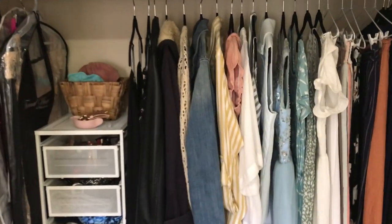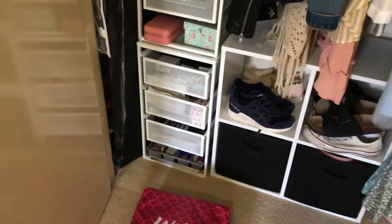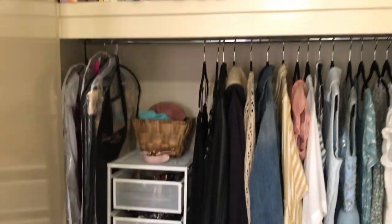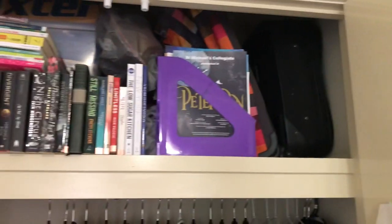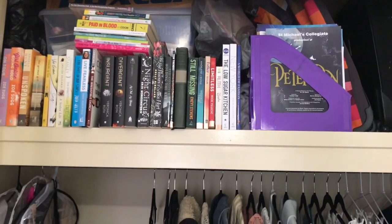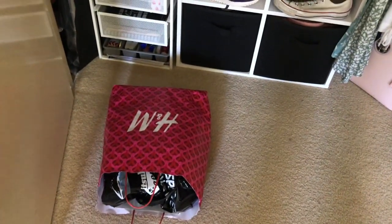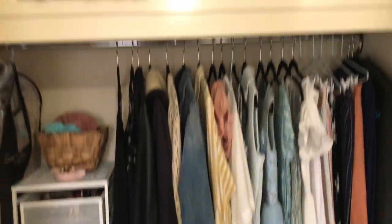Next we're going to go through my cupboards. I did a video a little while ago decluttering my clothes and shoes, but I need to declutter these white drawers. I also did my makeup in a video a little while ago, but I just need to go through my books. Things up here are literally just my suitcases and those boxes are little memory stuff, so I'll leave those. I'm just going to go through my books, these white drawers, and this bag which has some stationery stuff, to see what else I can get rid of.